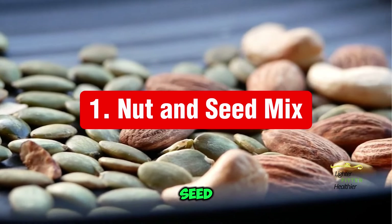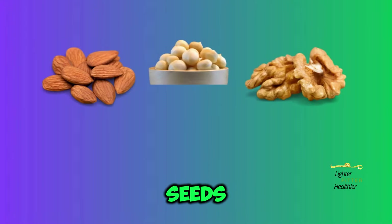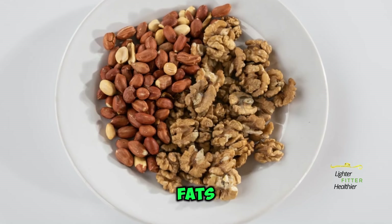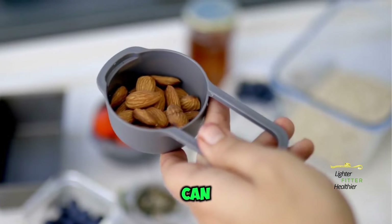Number 1: Nut and Seed Mix. Packaged or DIY, a mix of nuts — almonds, macadamia nuts, walnuts — and seeds — pumpkin seeds, sunflower seeds, chia seeds — offers a delightful crunch, healthy fats, and protein. Keep an eye on portion sizes, as nuts can be calorie-dense.